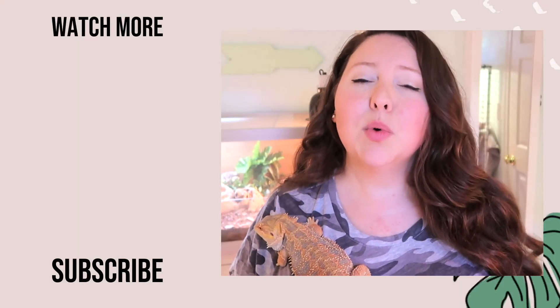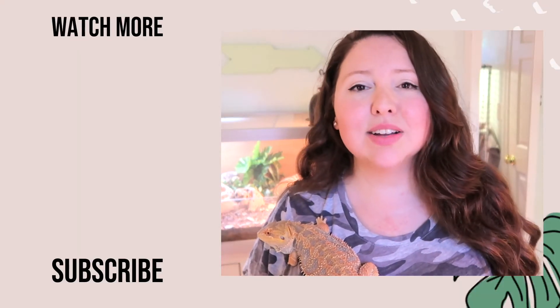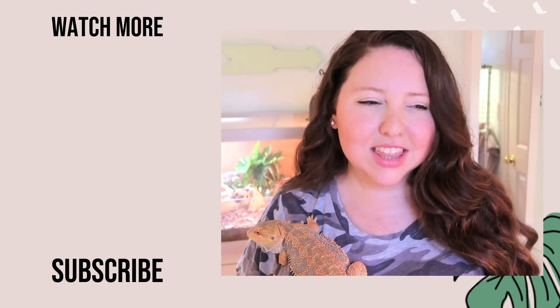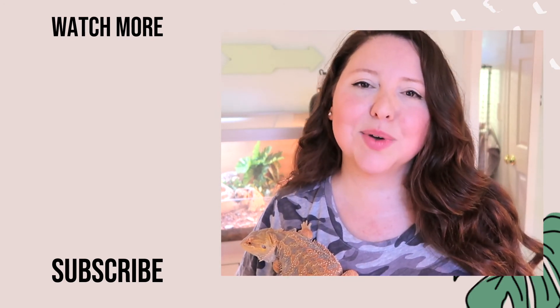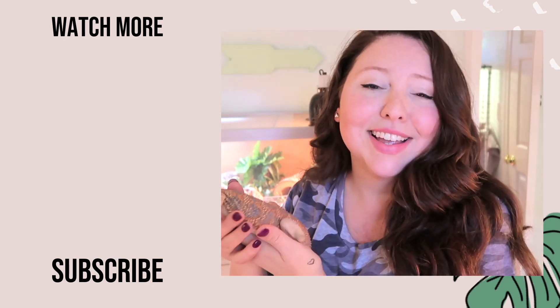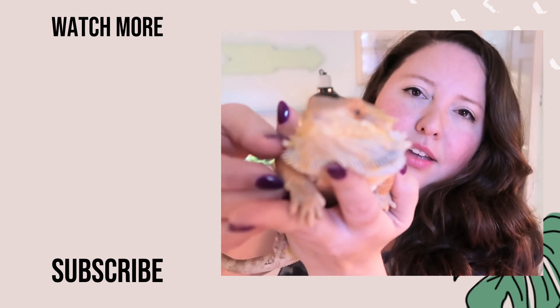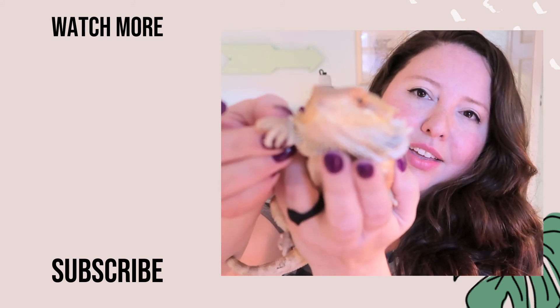If you're trying to figure out what you should be feeding your bearded dragon, go watch the video on your screen right now where I break down some of the top feeds so you can get them off a gross diet and onto a healthy one. Until I see you in that video, remember: do your research. Bye!